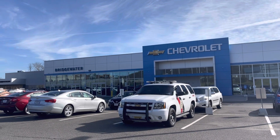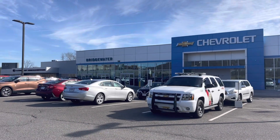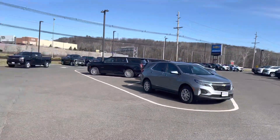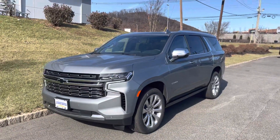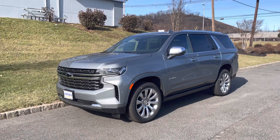Good morning Steven, this is Andrew Tina from Bridgewater Chevrolet. Thank you so much for taking my call. I am out here at our facility taking a really nice video for you on this beautiful sterling gray metallic Tahoe.